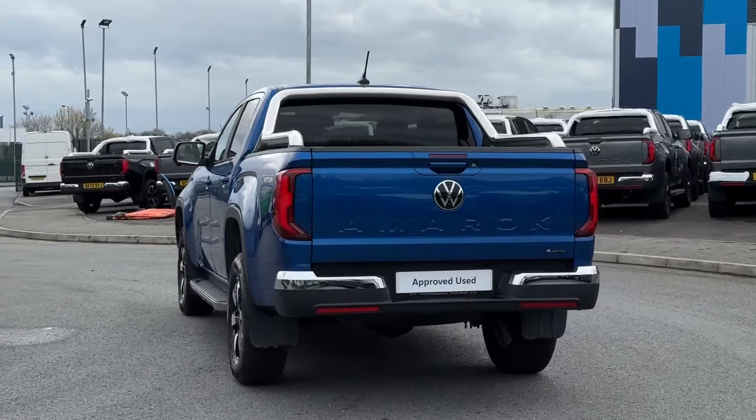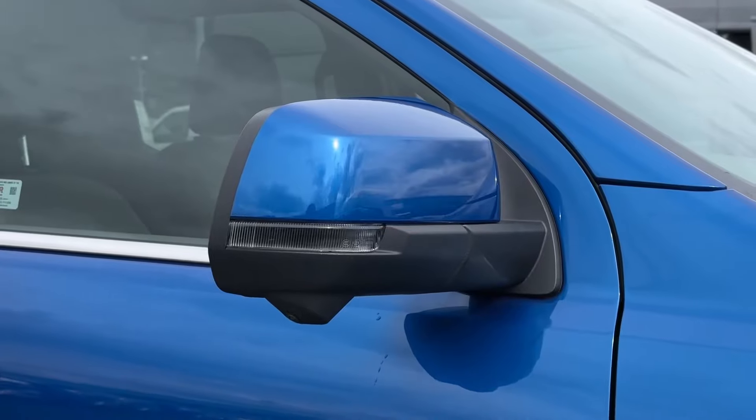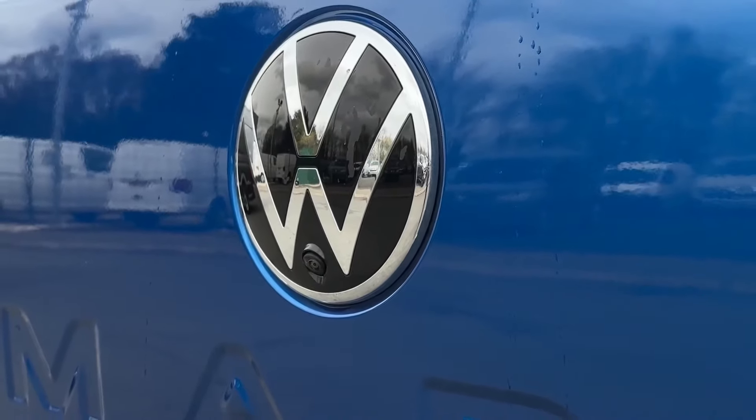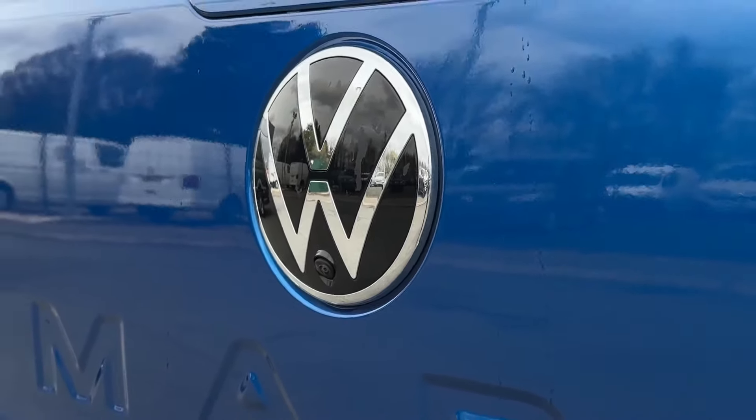Around the vehicle you will find the camera system. You've got some under the door mirrors there as well as on the front and rear of the vehicle, helping you to manoeuvre by providing a full view around the vehicle, which you can see a little bit later on the media.